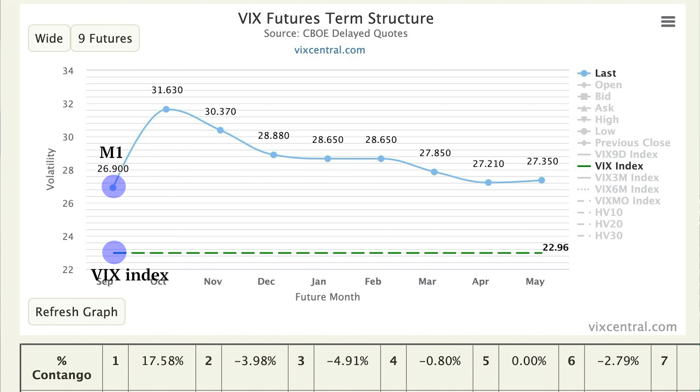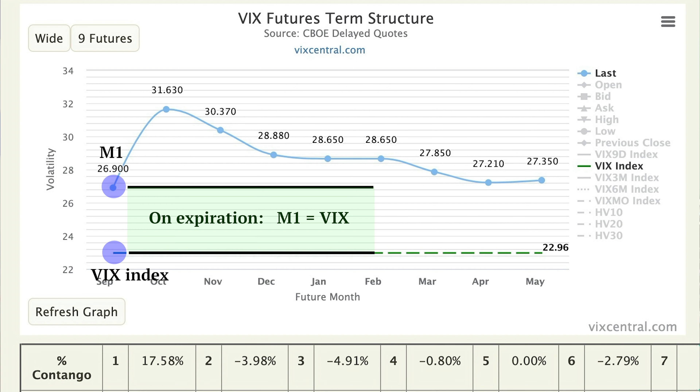Now that we know how the VIX futures expiration cycle works and how the volatility ETPs derive their price, the question becomes: wouldn't the highest potential for profit when shorting volatility be when VIX futures are really high above the VIX index? Yes, exactly right. Since the front month M1 value and the VIX index will be exactly the same on expiration day, the higher above VIX the futures are, the more potential for profit there is as we converge towards the spot VIX at expiration. VIX futures and VIX are both free markets, so when there's a gap, M1 doesn't necessarily go down to meet VIX — perhaps VIX goes up to meet M1, or something in between. But the potential for profit is higher when futures are well above the VIX.